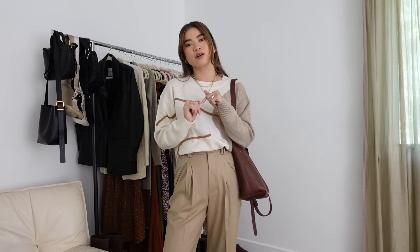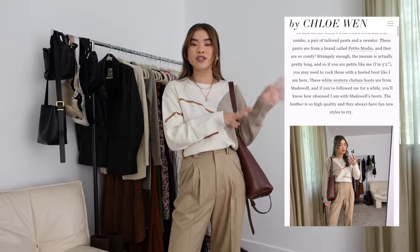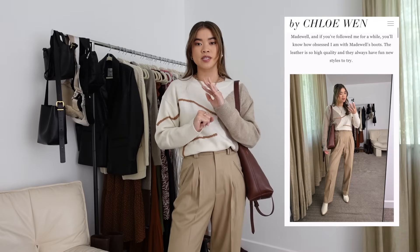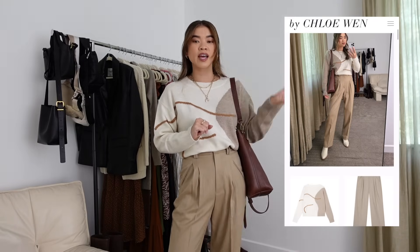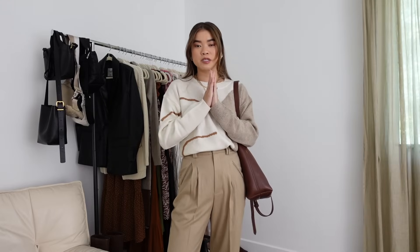If you're interested in any of these outfits, I'll have everything linked down below in the description box and also in a blog post where you can find everything and shop visually. I'll also try to include sizes in the blog post. The blog post is pinned in the comments and in the description box. I am five foot two, just for reference.